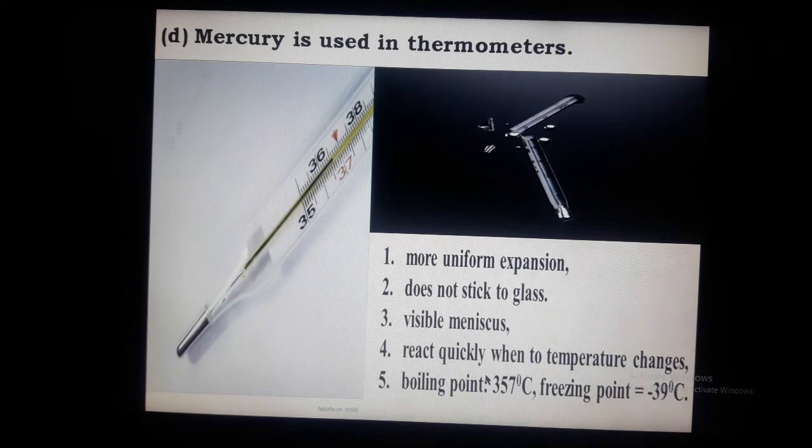Question D: Mercury is used in thermometers. The first reason is that mercury shows more uniform expansion.